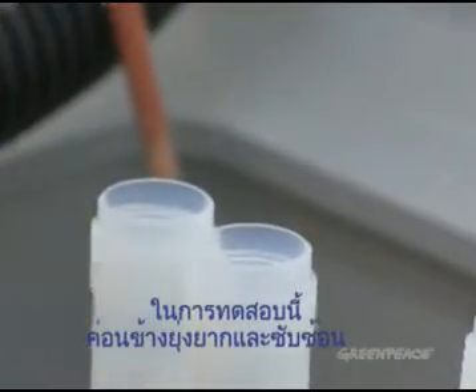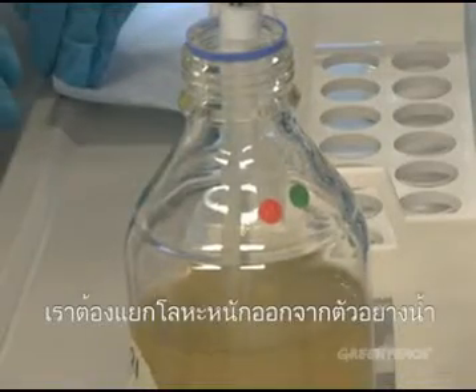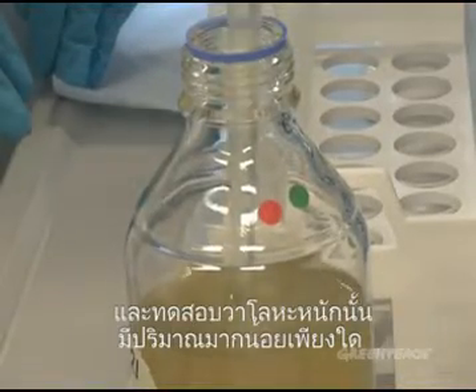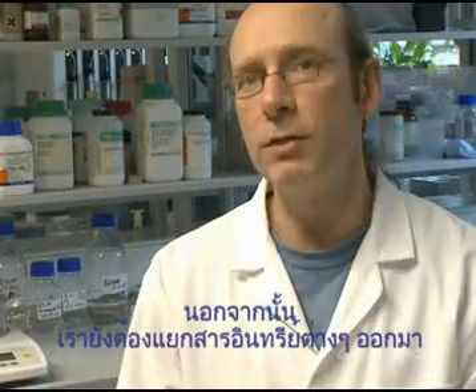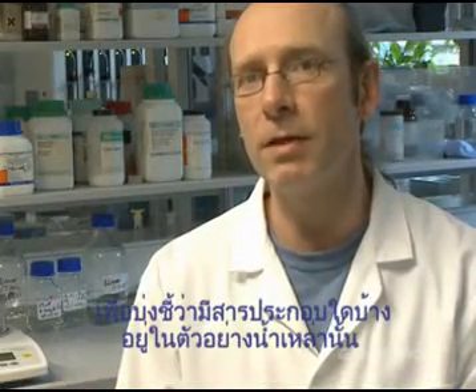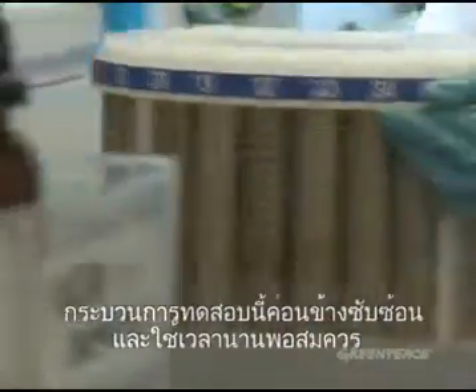The testing is quite a complex process. We test for a wide range of chemicals — we extract heavy metals from the samples and quantify them to find out the level that they're present in the samples. We also extract a range of organic chemicals and identify as many compounds that are present as possible. It's quite a complex process and it does take some time to do.